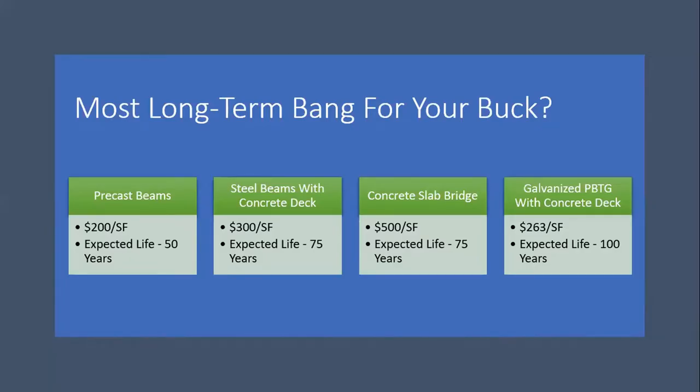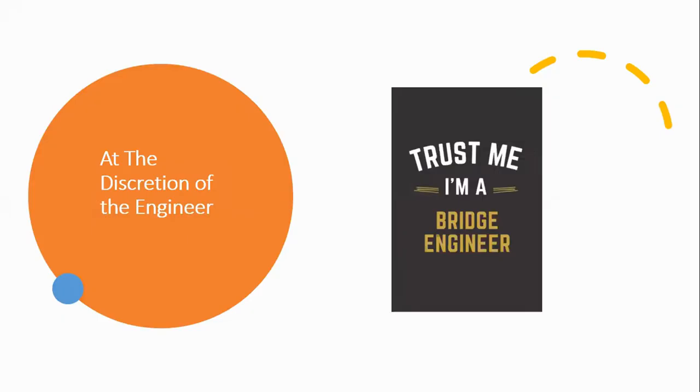Looking at long-term bang for your buck: precast beams at $200 a square foot with an expected 50-year life; steel beams with concrete deck at $300 a square foot, expected 75 years; concrete slab bridge at 75 years; and the galvanized press brake tub girder with concrete deck — we're hoping for 100 years. Whether you put a precast slab on top or pour a deck, if you get that thing galvanized and set in place, you're going to have a bridge that lasts a long time.